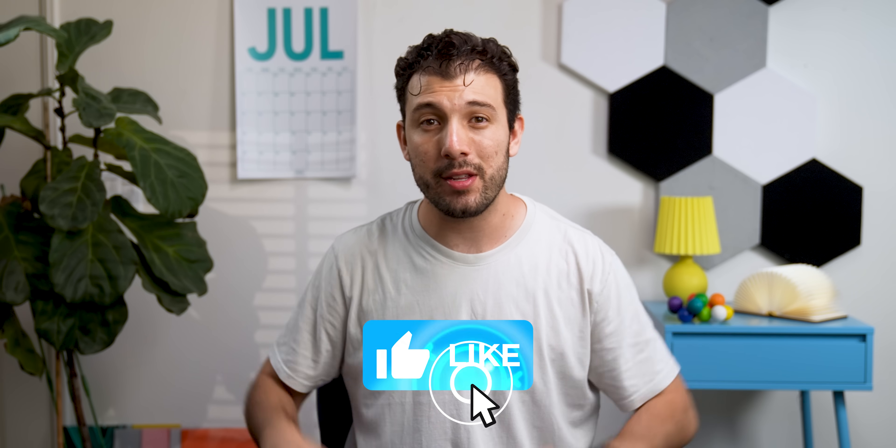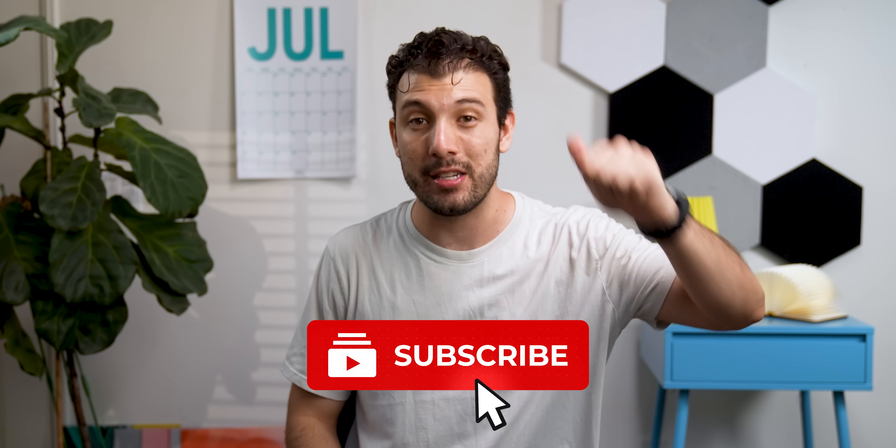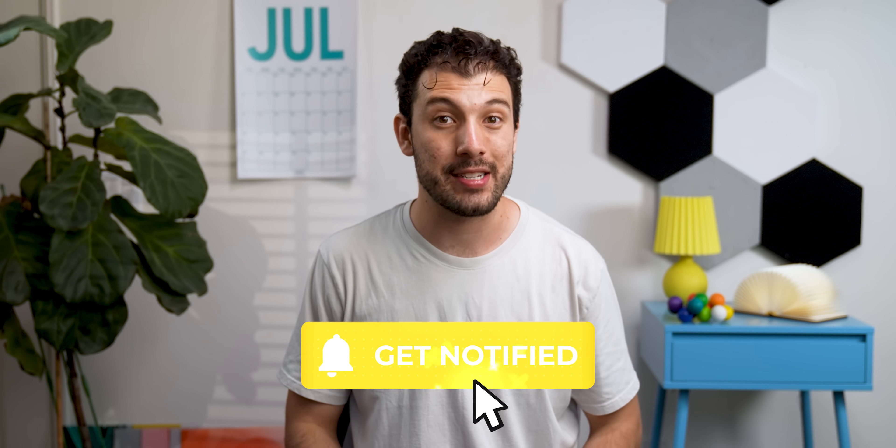Click on this playlist to binge-watch all the best Android app episodes from past months, or check out this one to learn about a new phone OPPO released with amazing new exclusive features. Thanks for sticking around to the end — drop a thumbs up if you download at least one app, and I'll catch you guys in the next one.